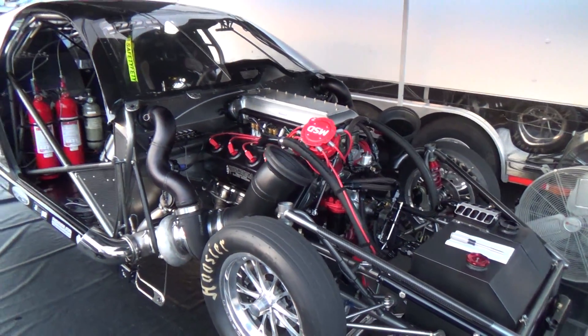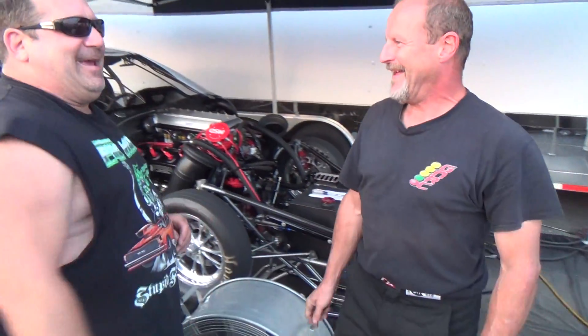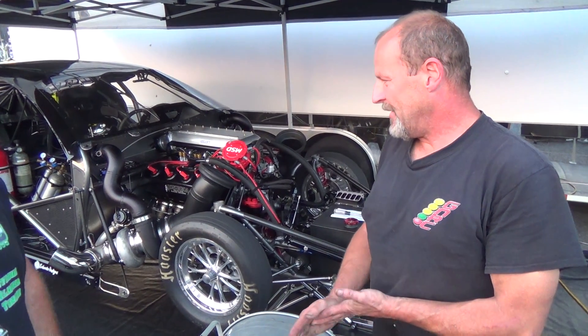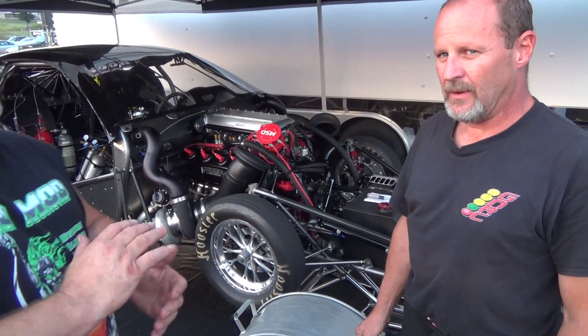Hey Gar, how you doing today, man? Good seeing you. Could be better. So, a little bit about the car — tell us, who built the car? I did. Every nut and bolt. Every nut and bolt. Every piece of carbon. And what's the name of your team? Gil Christie Motorsports.